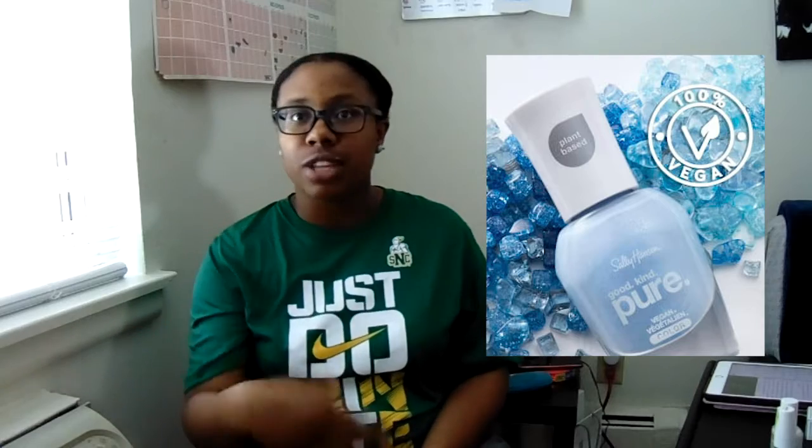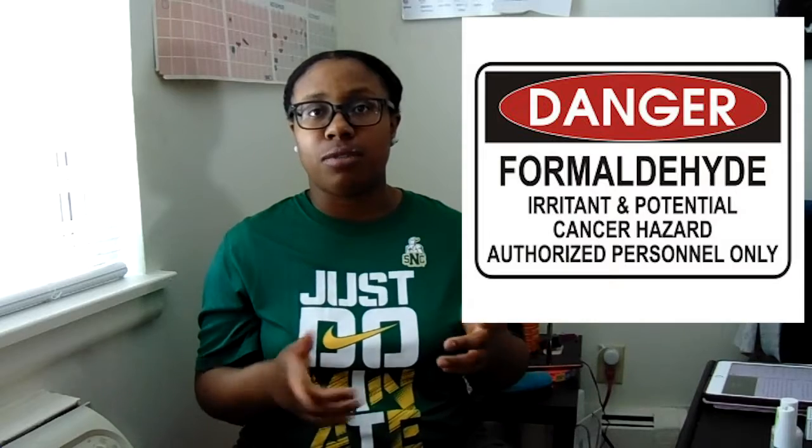I learned a couple weeks ago when I was shopping at Ulta, Walmart, Target — not Sephora, another place I can't think of at the moment — they have the new Sally Hansen Pure nail polish and my mom was like, 'these are toxin-free,' and I'm like, 'toxin-free, what do you mean?' I learned that some nail polishes carry toxins that are toxic for us. For example, formaldehyde — used to preserve bodies — is in some nail polishes, and that's one of the chemicals considered a toxin. There are some other ones too that I'll get into in a minute.